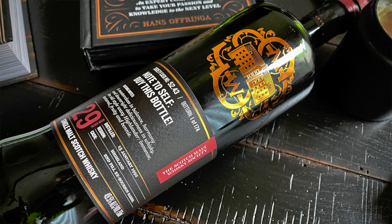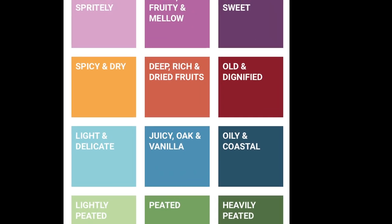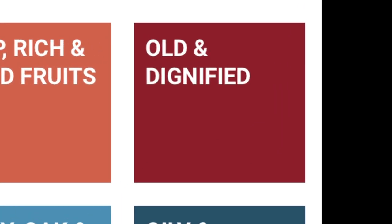Hey, this is Scott with the Scotch Malt Whiskey Society, and you are looking at cask number 52.43. Note to self, buy this bottle. This is a 29-year-old Highland, bottled at 49.5% ABV, and has been aged in a second fill ex-bourbon barrel. It falls within our old and dignified flavor profile.